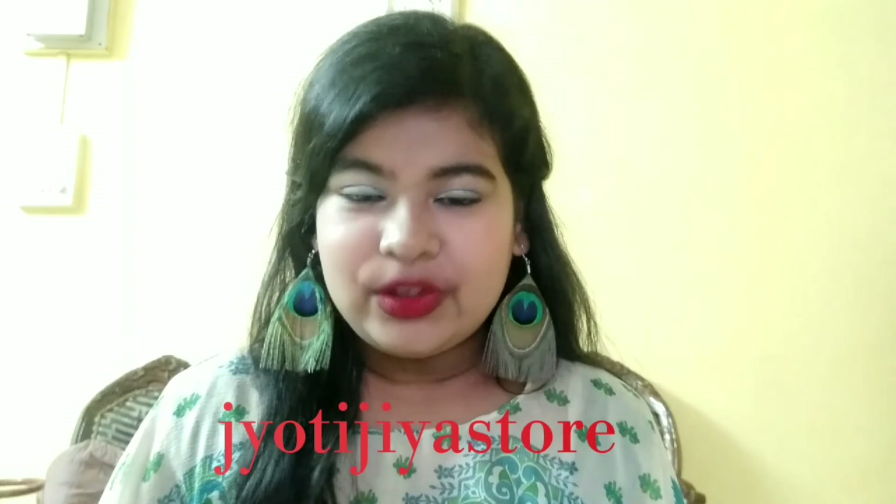Hey guys, welcome back to my channel! Today I am sharing a mini makeup haul. All the products I have ordered are from Jyoti Jiya store — she is a YouTuber and she also has an Instagram store. Links will be in the description box below, so if you want to buy any of the products you can check out the links.